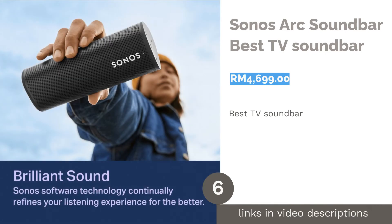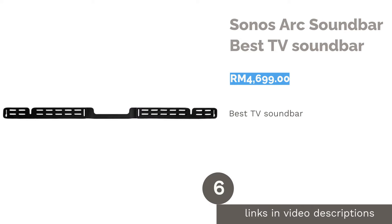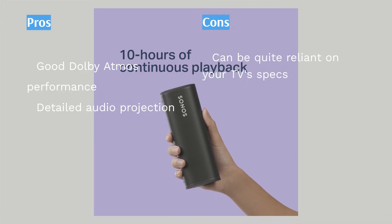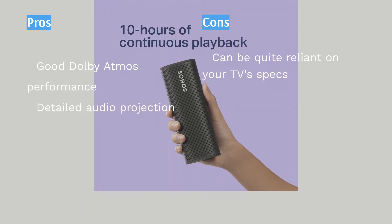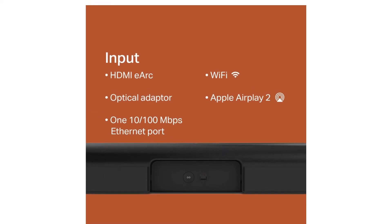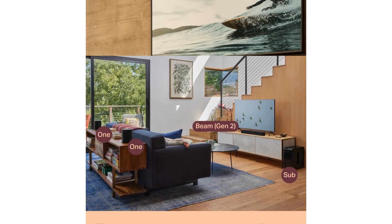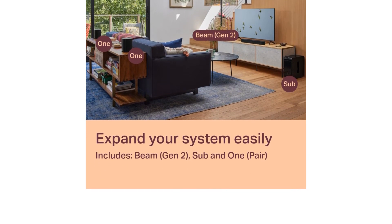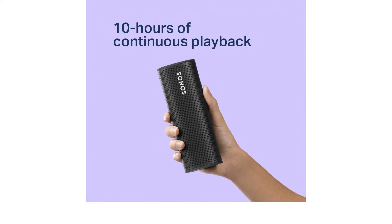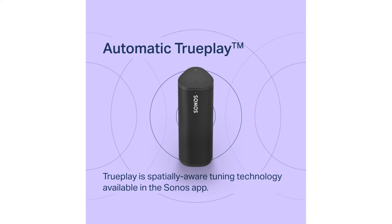The next product is the Sonos Arc Soundbar — best TV soundbar. If you're set on getting the perfect soundbar for your TV, you can't miss out on the Sonos Arc, one of the most favored soundbars among reviewers. Enjoy premium sound quality thanks to its Dolby Atmos system, further boosted by the Arc's built-in 3D support, where upward-firing drivers help create a more immersive multi-direction soundstage. The Arc also features five horizontal phased-array channels with sound balanced from all directions.